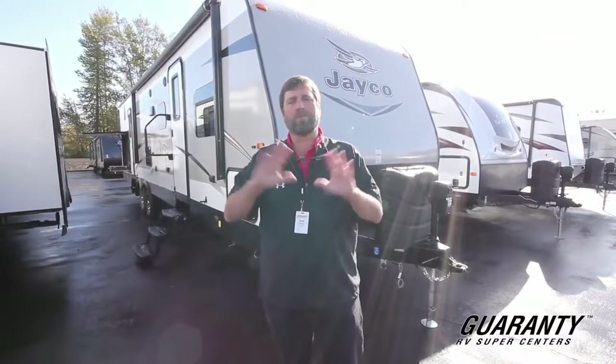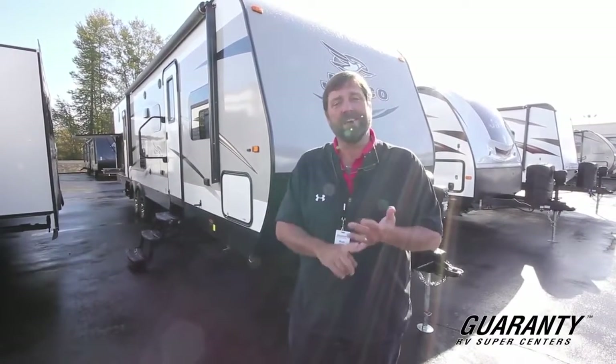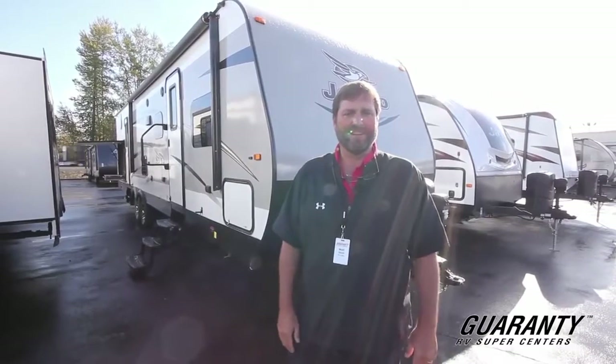It's a great floor plan with lots of room and it's called the 32BHDS. This is a double slide with a second bedroom with three bunks in it, so there's room for adults and kids and there's a lot of versatility in this floor plan.